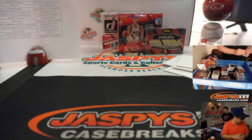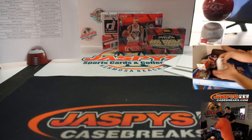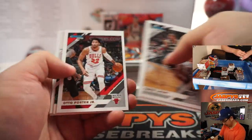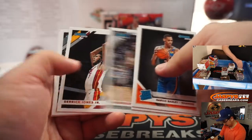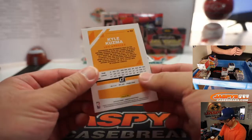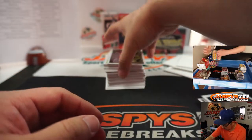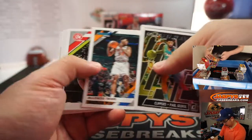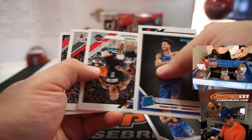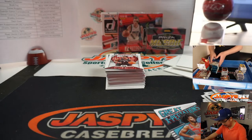There's your Donruss Basketball. This is a blaster box of Donruss Basketball 19-20, so current year. There's Kuzma Orange Sunburst. RJ Barrett Great Expectations. Kobe White — some nice stuff there.